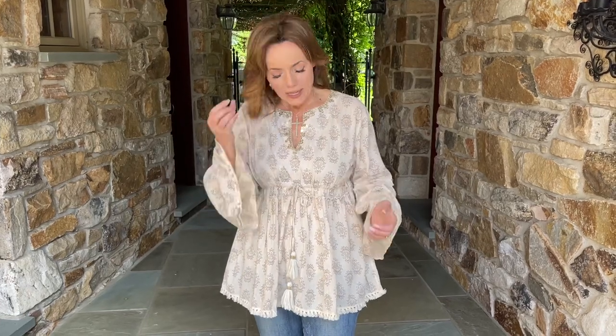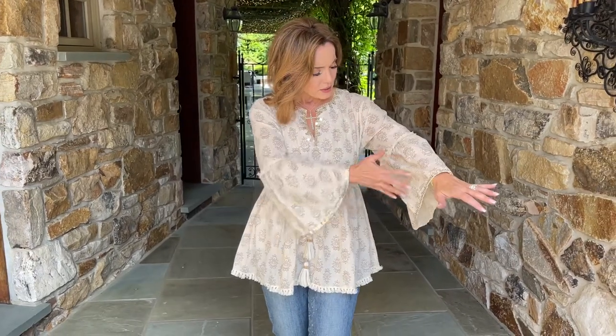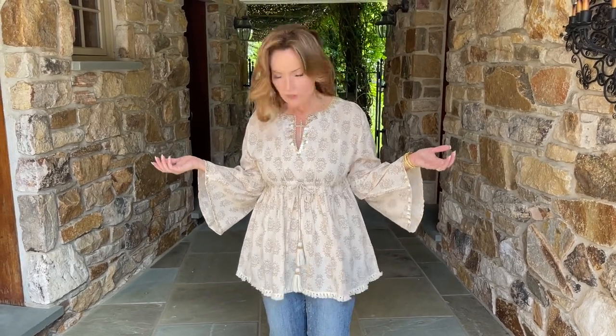Some things look like you just got off your yacht in Monaco or the French Riviera — that's what this top reminds me of. It's going to be a little longer, really airy, breathable, and comfortable. I love the beautiful print, and I just love that you can look this chic while being this comfortable.